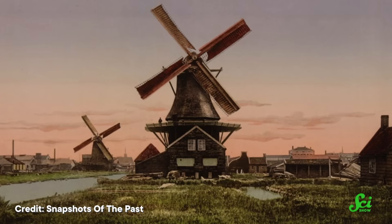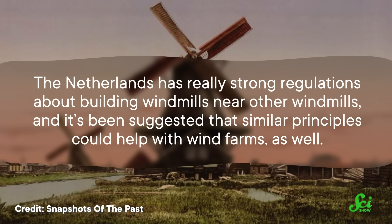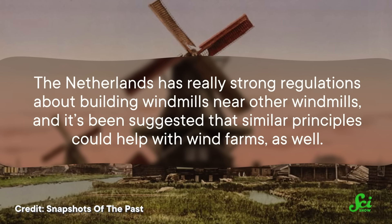Luckily, one country knows a solution to this problem — the Netherlands. After all, they have been dealing with wind stealing for centuries. The Netherlands has really strong regulations about building windmills near other windmills, and it's been suggested that similar principles could help with wind farms as well. Because it turns out, wind turbines don't like working in conditions that are too volatile, unpredictable, or crowded — something that I think we can all relate to.